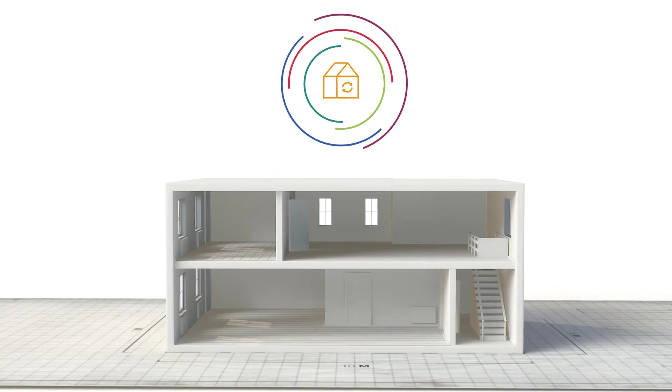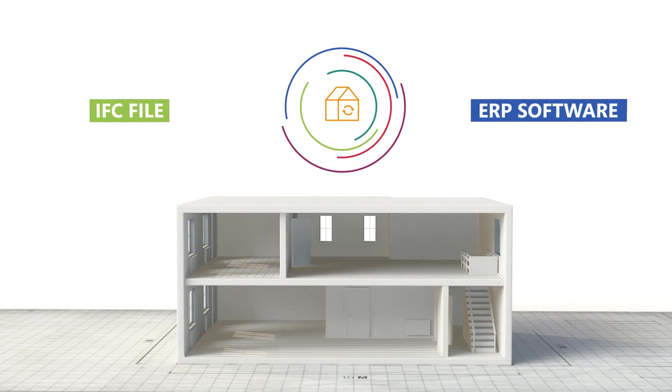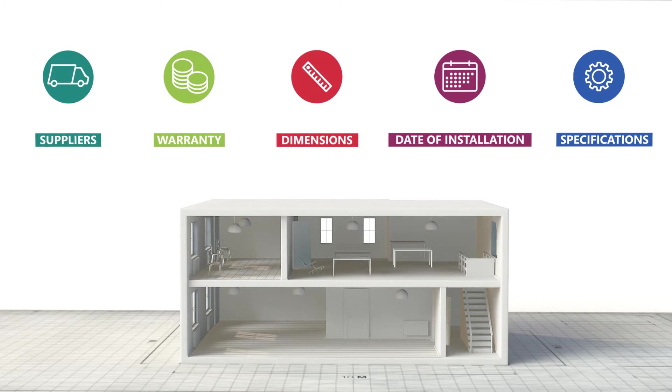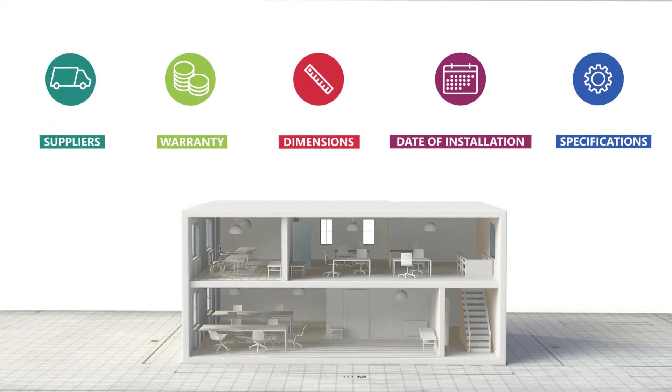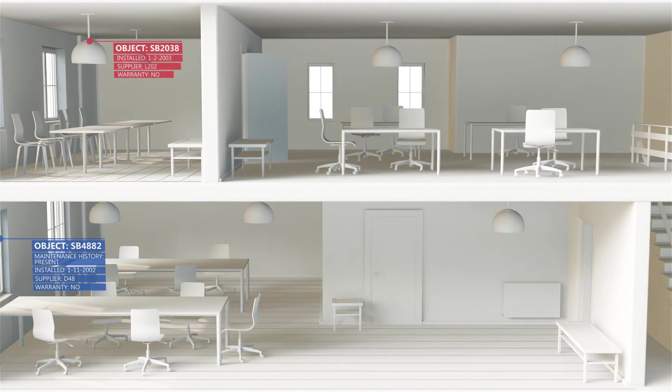The 4PS BIM bridge integrates the IFC file with the ERP software, making all information from the 3D model directly available for anyone involved in a project. Logistics processes can be started when the project is in the design phase.